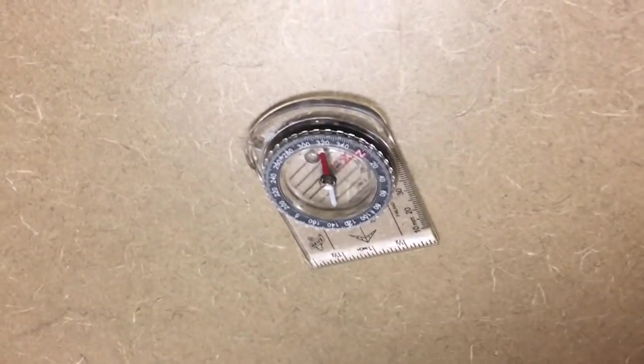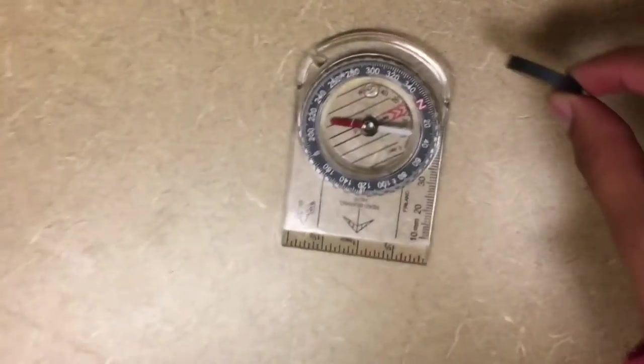You can see that the compass is already pointing north, but when you bring a magnet into the equation it starts making it spin.